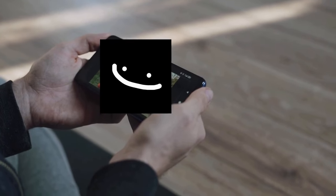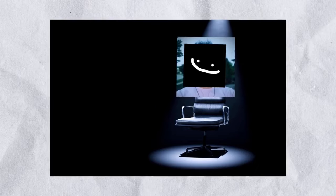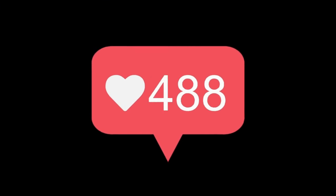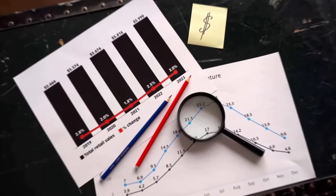To wrap things up, Nate concludes his videos by encouraging viewers to like, subscribe, and check out his next video recommendation. These simple calls to action are essential for audience engagement as well as channel growth.